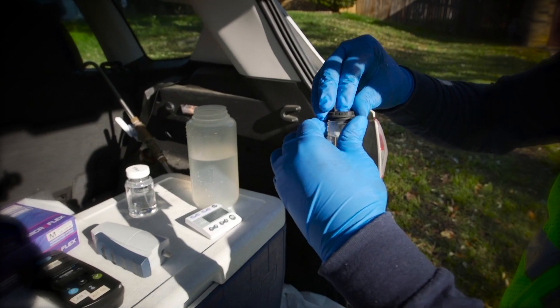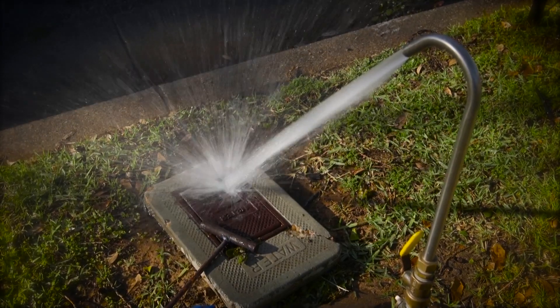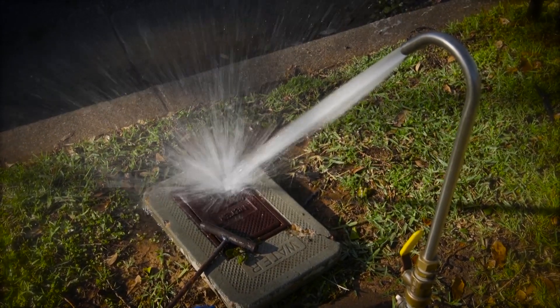We do pH adjustments on a daily basis at the plant. Why is making sure the water has the proper pH relevant to that question? Acidic water is what causes these pipes to corrode, so we want to bring our pH up to make our water a little bit more basic so that it doesn't eat away at the deposits on the linings of the pipes, which keep the lead from seeping and leaching into your water.